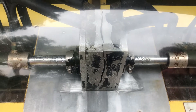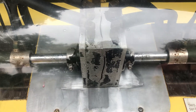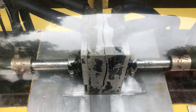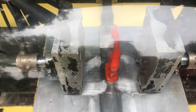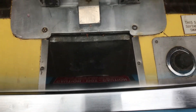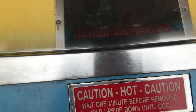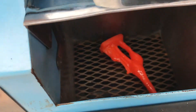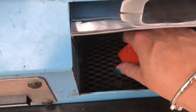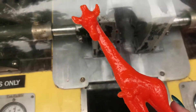Beautiful! All right. Oh, he still has a head. Ta-da! Oh!